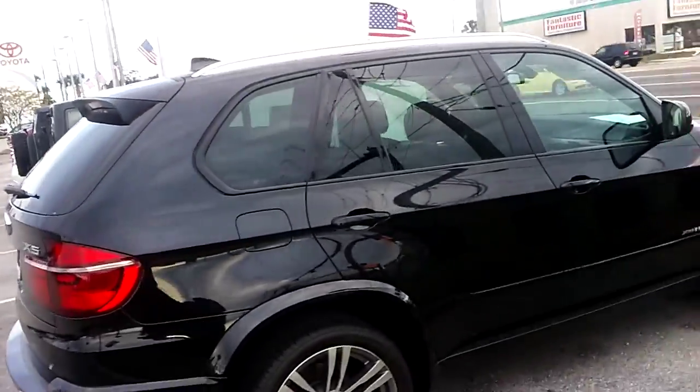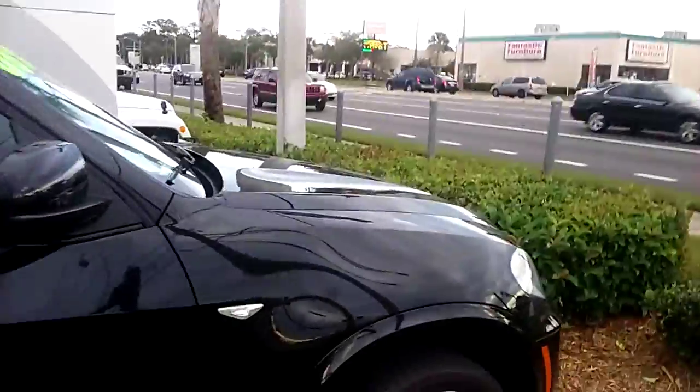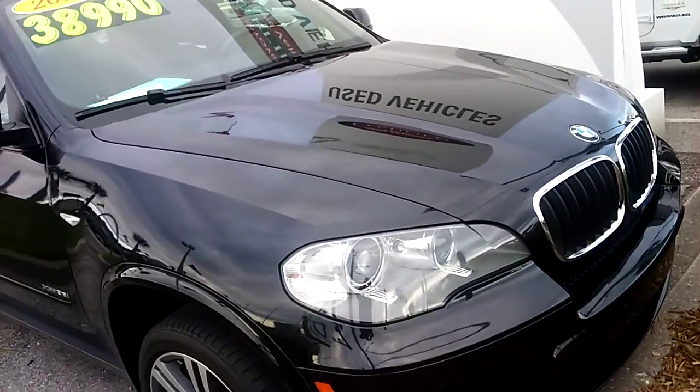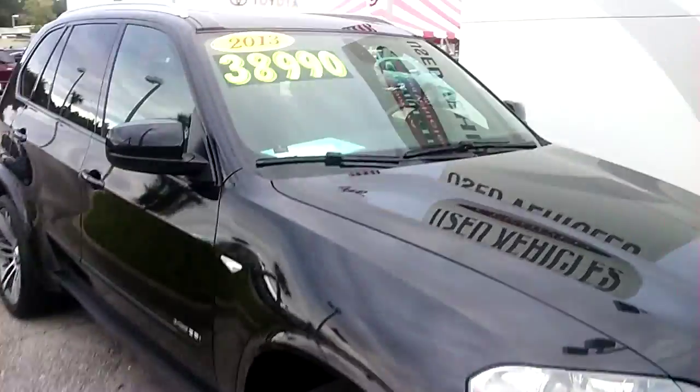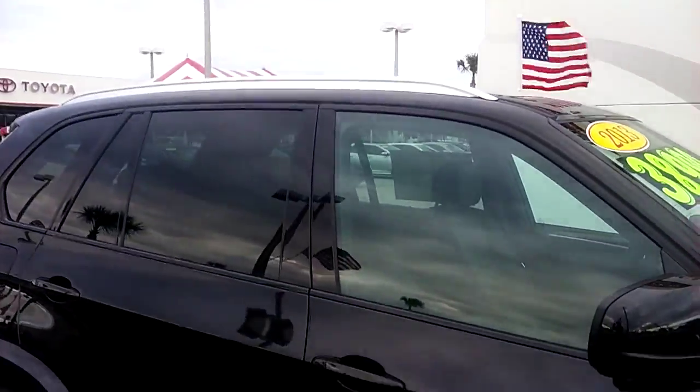It's in excellent condition in exterior and interior. So at least I wanted to show you the vehicle. If not, I do appreciate your time. Judith, thank you so much, and I will keep you updated, and hopefully we can find something for you. If not, I'm sure you will find something.